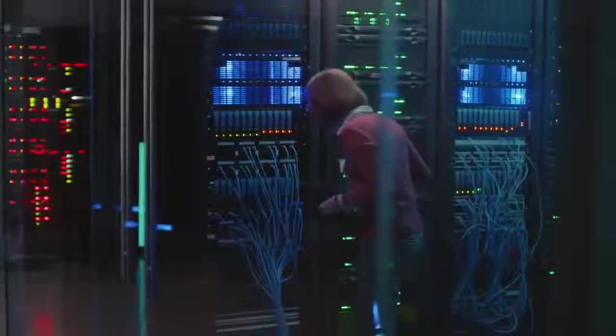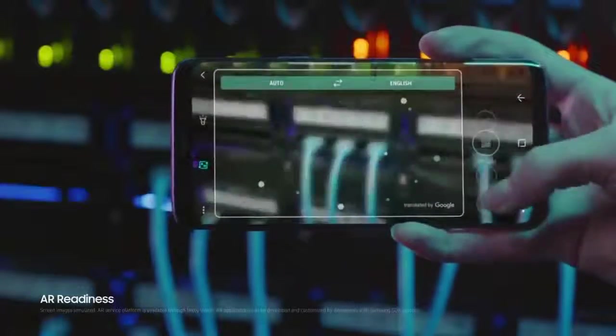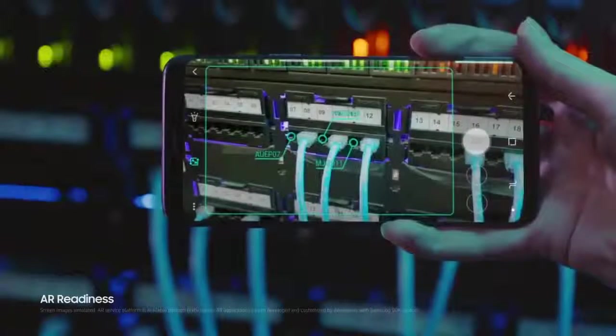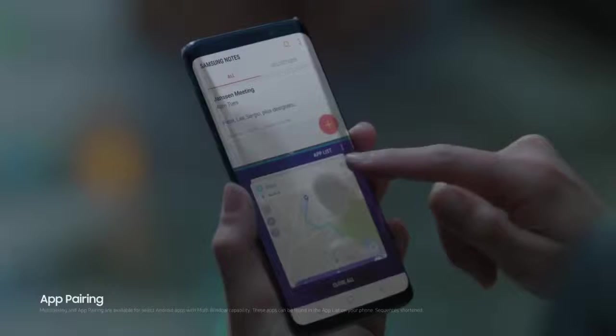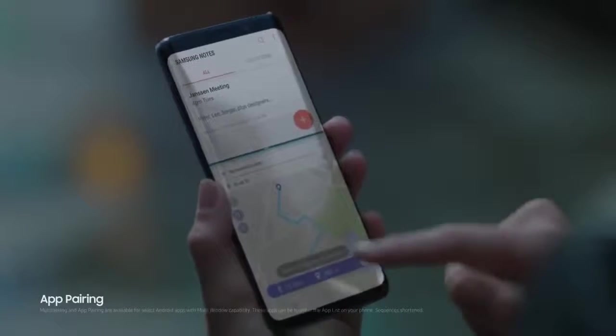And because we've reimagined the camera, AR readiness means the AR technology is literally open and ready for business, so apps can be developed and customized as your people need them.